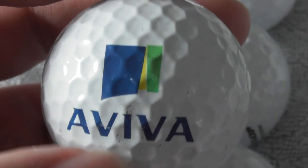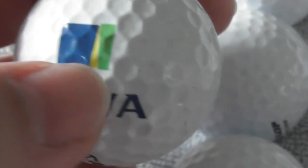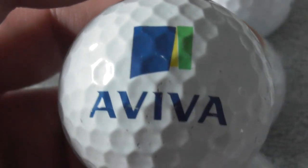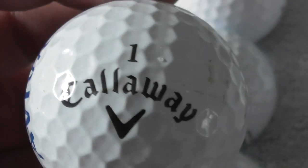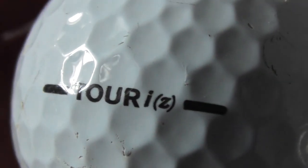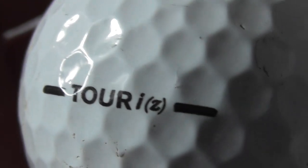Next: Aviva - and I think that's the same logo that Norwich Union used to have, so maybe Norwich Union became Aviva. Some sort of insurance, financial stuff. On a Callaway - Tor, I, Z, I think that is. I'm not sure if I've got that type of ball before.